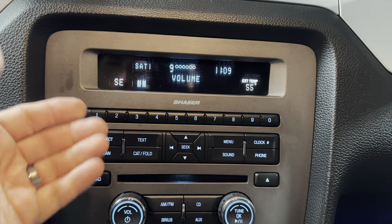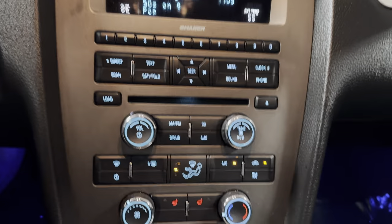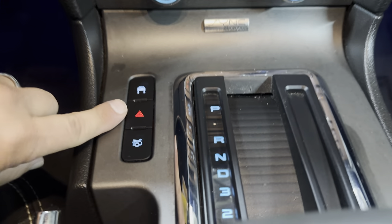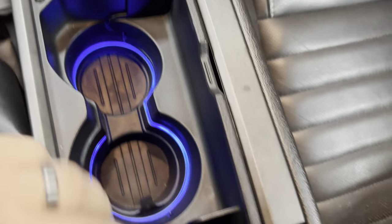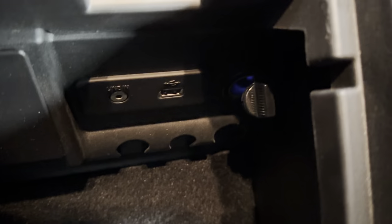It's obviously equipped with XM Radio — I don't know how much longer that's good for, but it does have it. You have the Shaker sound system, CD changer, heated seats, My Sync, traction control has a switch, and this pops the trunk. You have My Color that goes to the cup holders as well and in the center console. You have another power outlet, USB port, and aux port.